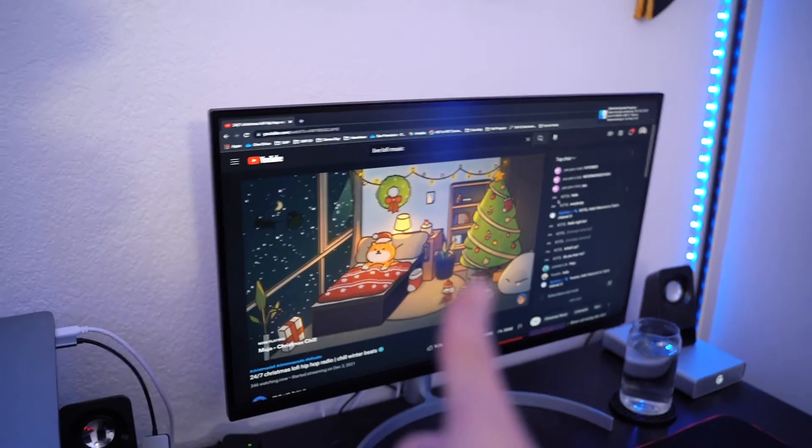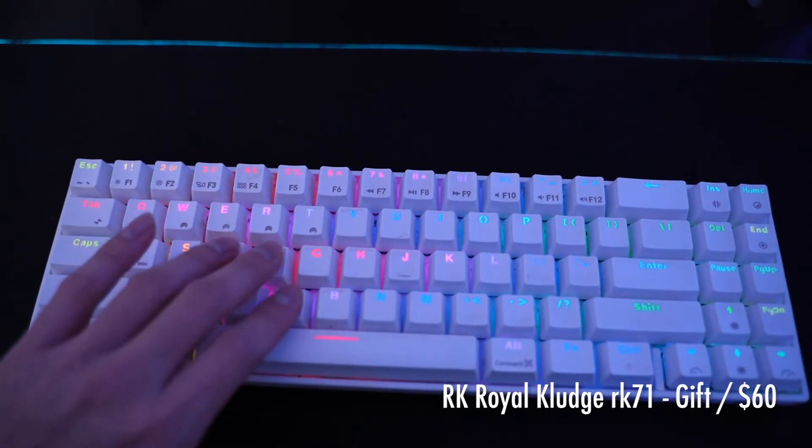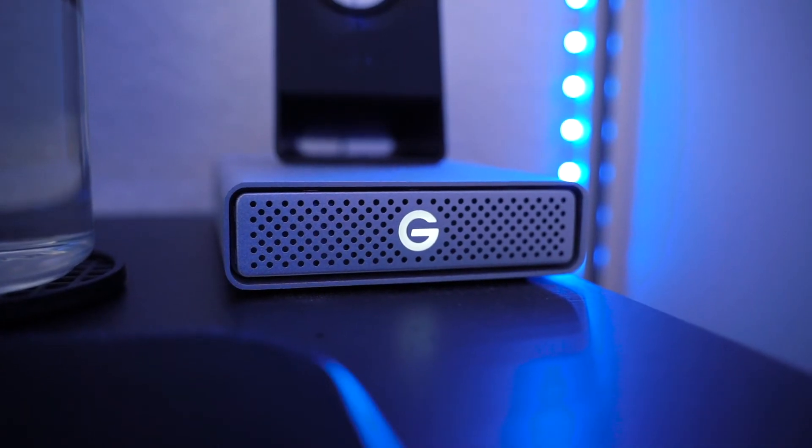Moving on to the desk — the second main part of the room. I'll do a more in-depth workstation review later, but here are the basics. I replaced the old desk with an IKEA desk from college that I got for about ten bucks off Facebook Marketplace, then repainted it black. I have an LG monitor that connects via USB-C to my laptop so everything links up. I also have a bigger mouse pad, a keyboard my roommate gave me, a new wireless mouse, two speakers, and an external hard drive for video editing.